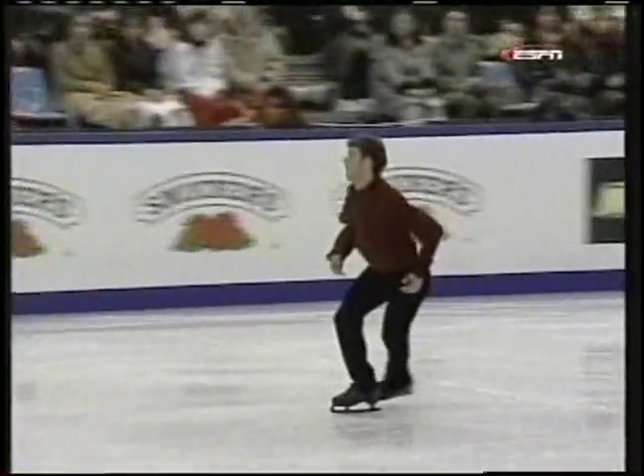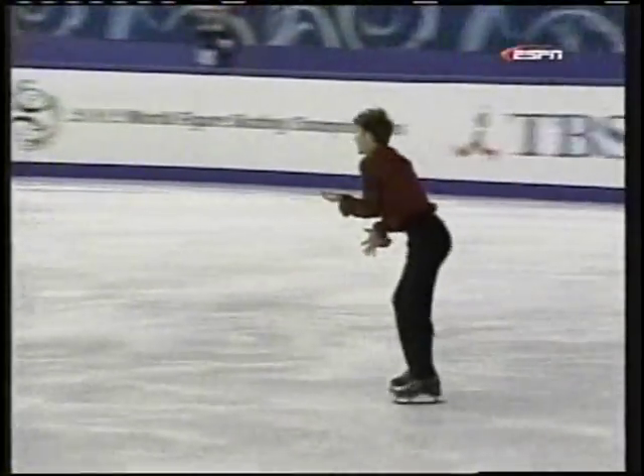He is such a creative skater — good imagination with his choreography.